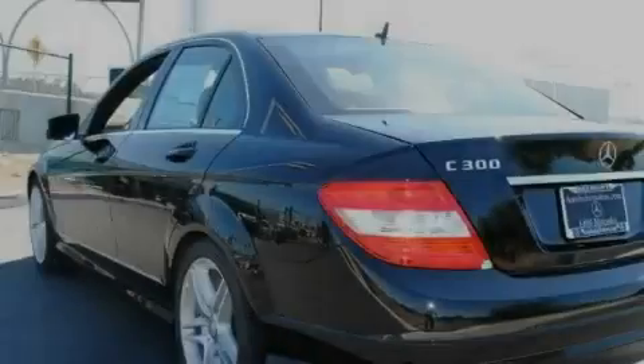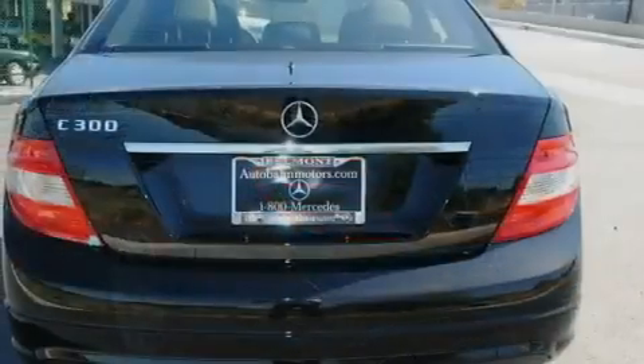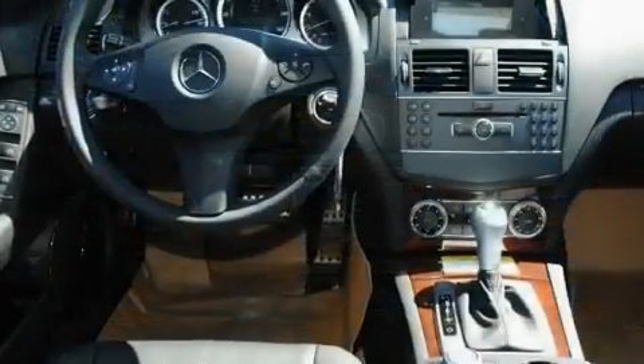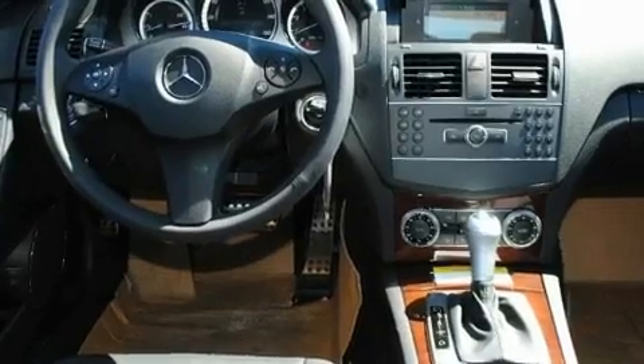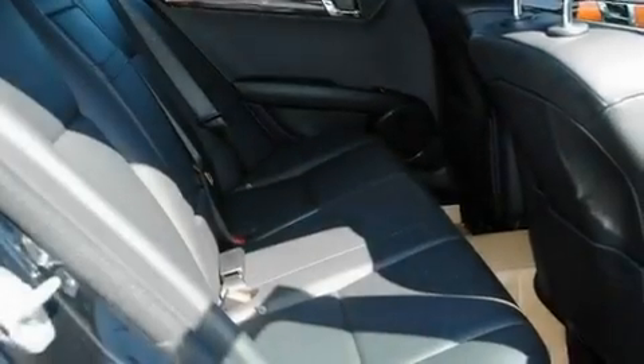Its top features include a power moonroof, dual-power seats, a rear window defroster, an iPod integration kit, a leather-wrapped steering wheel, a passenger side vanity mirror, a security system, a traction control system, air conditioning with automatic climate control, and cruise control.